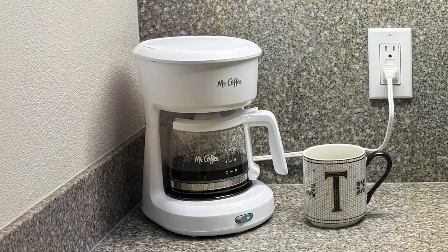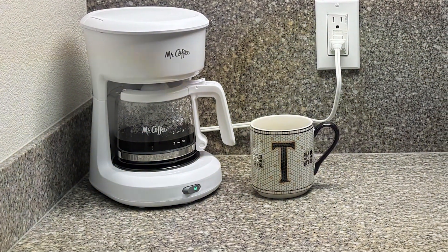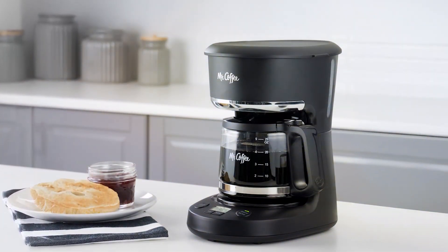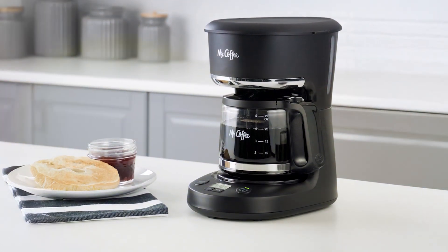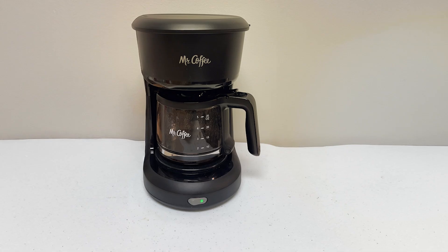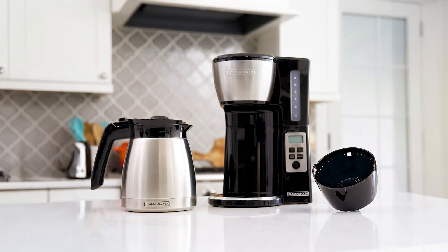Durability is evident in the build quality of this coffee maker. The plastic exterior is designed to withstand daily use, and the glass carafe is sturdy enough to handle hot liquids without risk. Additionally, its compact size means you can easily store it away when not in use, making it an excellent choice for smaller kitchens or dorm rooms.